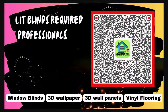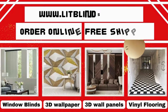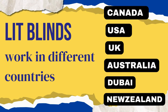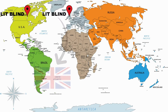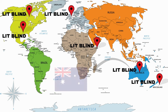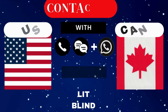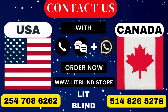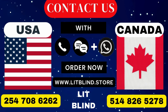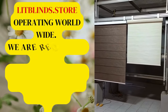Lit Blinds requires professionals for blinds installation. Contact us to become our partner. Order online with free shipping. Lit Blinds operates in Canada, USA, UK, Australia, New Zealand, and Dubai, providing free shipping and 50% off in each country — order quickly to save. Contact us: Canada 514-826-5278, USA 254-708-6262, or email islipblinds@gmail.com. Lipblinds.store is operating worldwide.